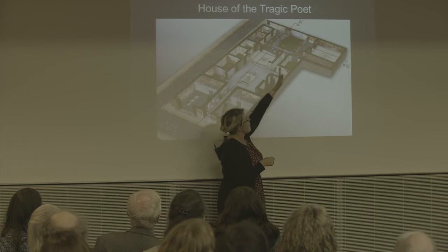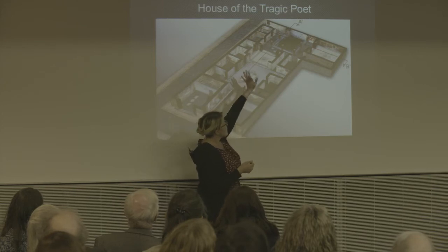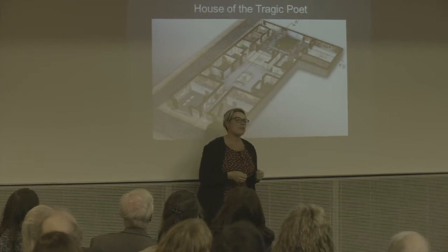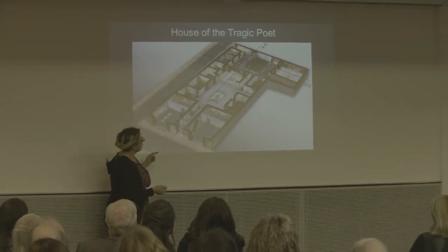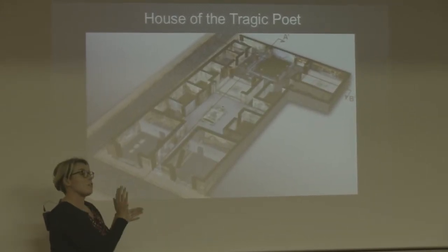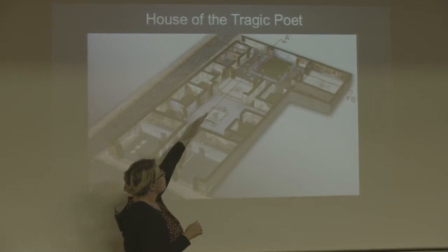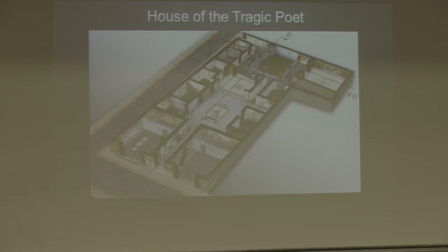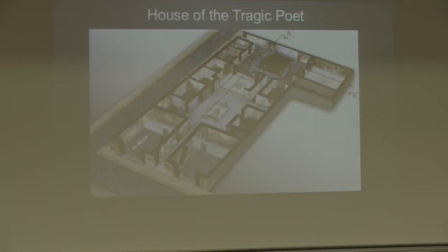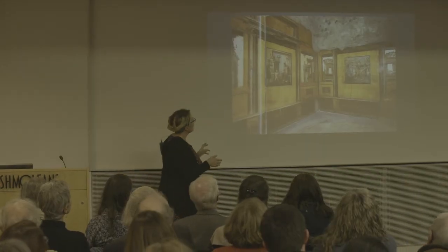Behind that you go to the private area of the house — you have to be invited in. Here you find the most opulent dining rooms, the finest decoration and mosaics. The red lines in this diagram show the sight lines through the house, so even as you're walking past on the street you get a view of the most beautiful areas. Roman houses are very cleverly planned so that you can see the best things even from the street.